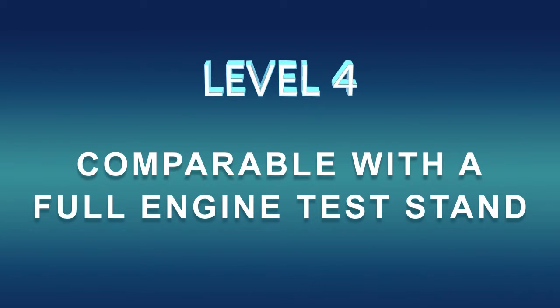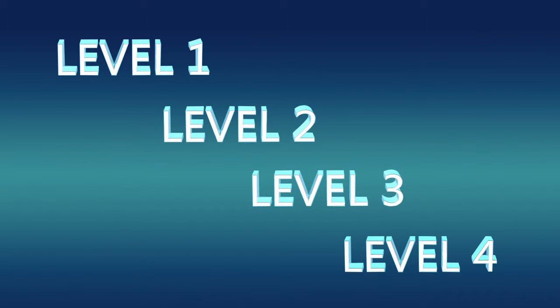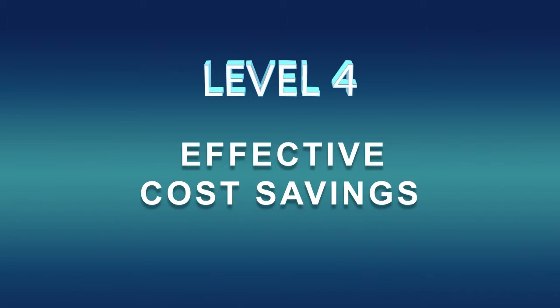At a full level four system, the HETR price is comparable to an engine test cell. However, we have four different test stands embodied in the one system, which presents cost savings compared to purchasing each of those test stands individually.